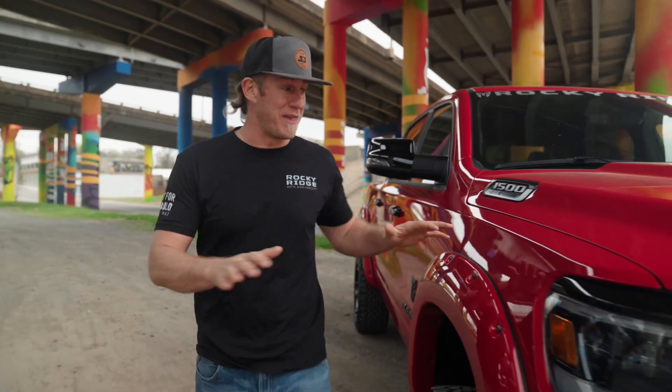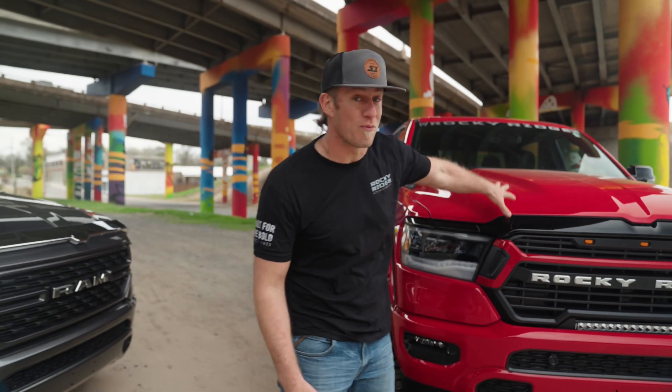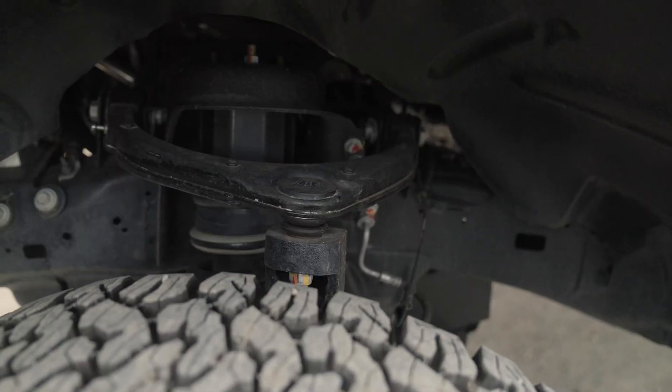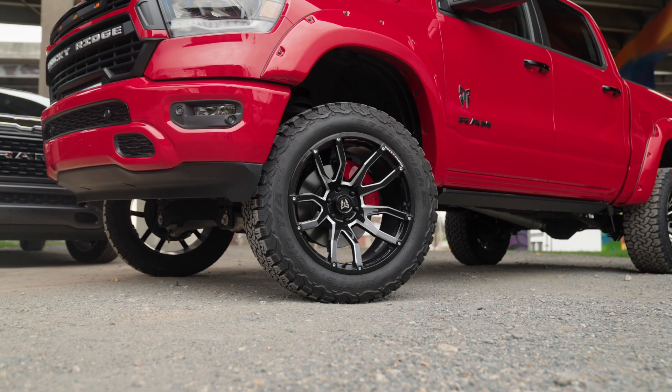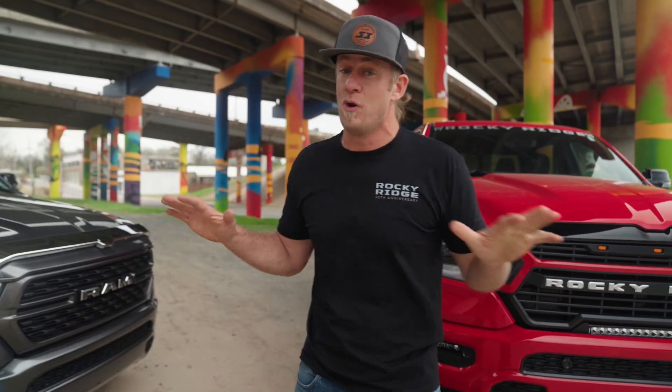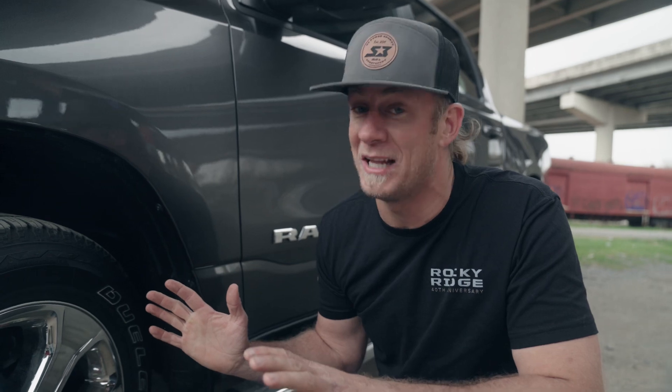I think we can all agree that the biggest thing you notice between these two trucks is this one comes from Rocky Ridge with a full six-inch suspension lift, Fox shocks, 35-inch tires, and 22-inch wheels — and I don't know about you, but to me six inches is a lot. This one's getting stuck on a curb. These are 17s, but it keeps them clean though.